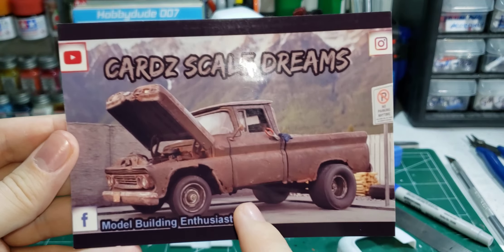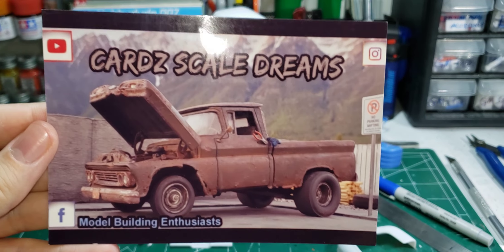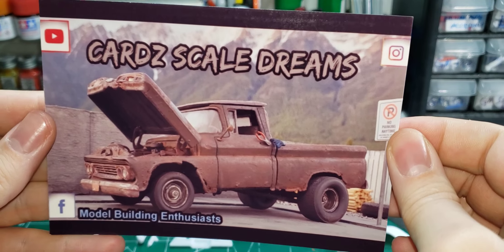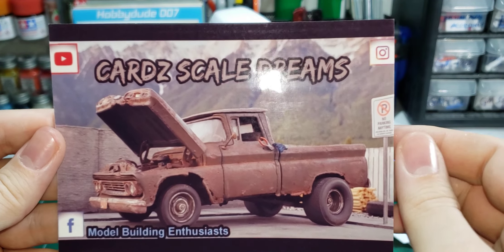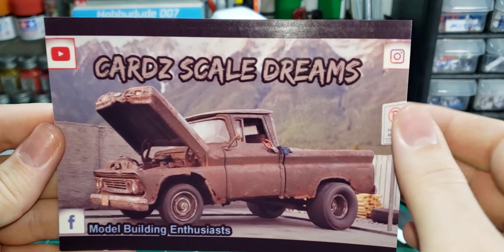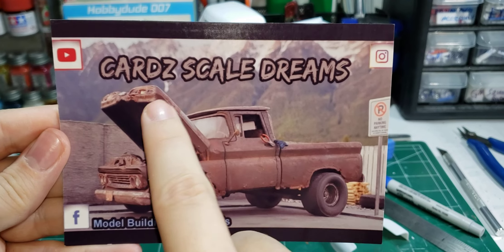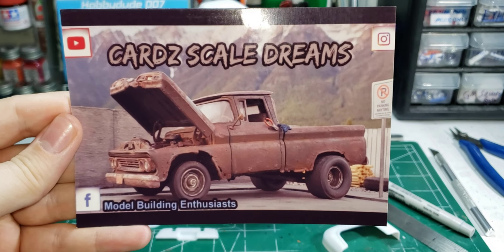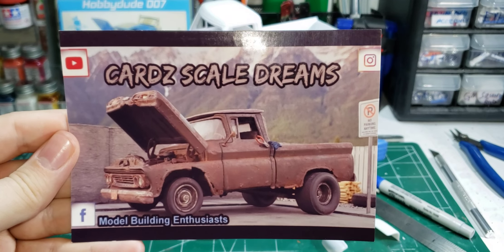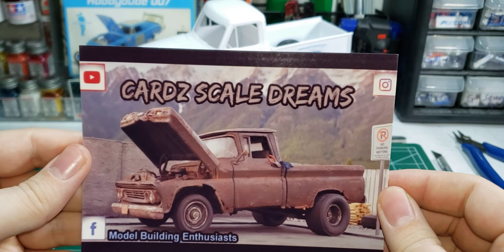Pat is a great builder. He does very well with this rusty stuff. He has a bunch of them and he does really good — it looks real. Go over and check out the channel, CardScale Dreams. Thank you, Pat, for the shop card and the kind words on the back. I really appreciate it, brother.